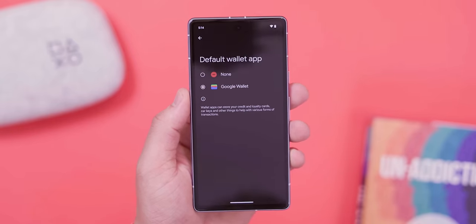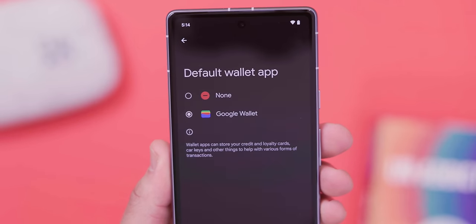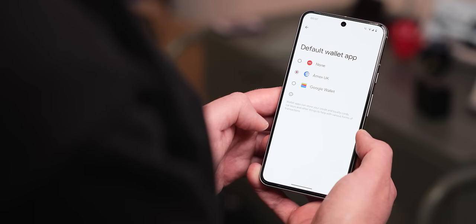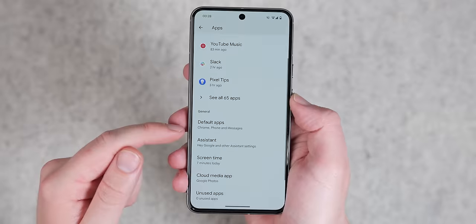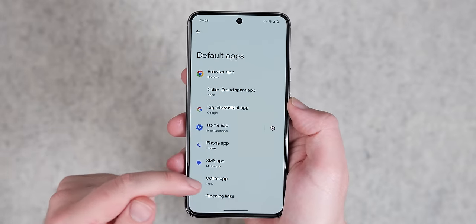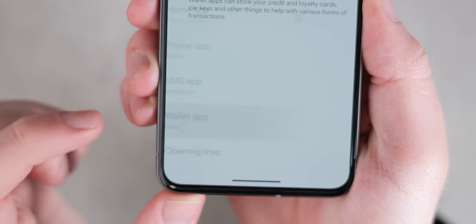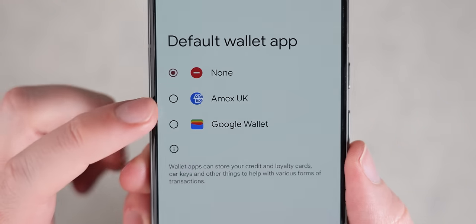In our brief testing, this only seemed to work with a couple of applications — so far we've only found Amex, which is in North America, but it doesn't really seem to do anything at this point in time. For those in other regions where similar services to Google Wallet exist for wireless payments, this might be a godsend. It might also come in handy for third-party ROMs, which often fail safety net checks when trying to use wireless payments with Google Wallet.